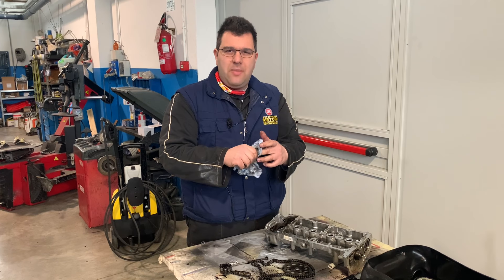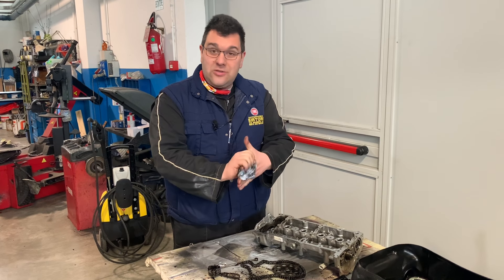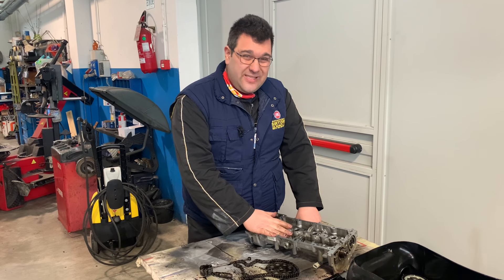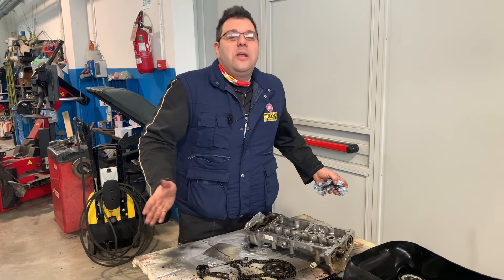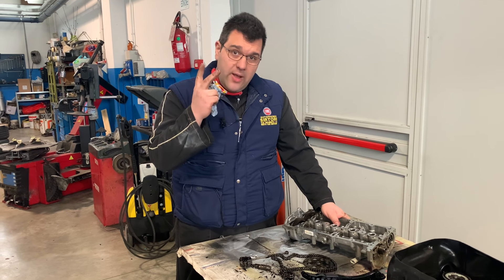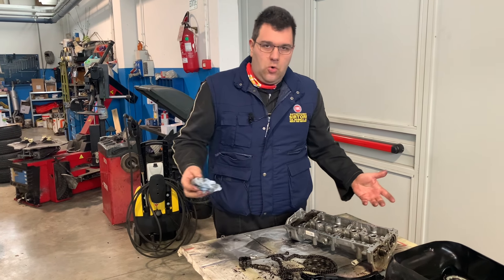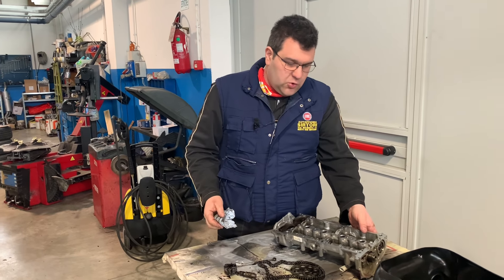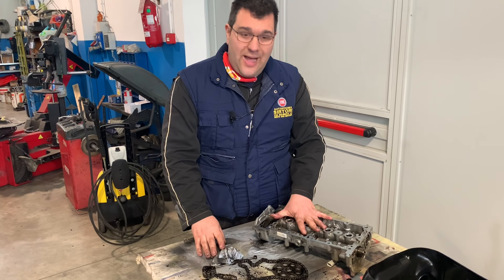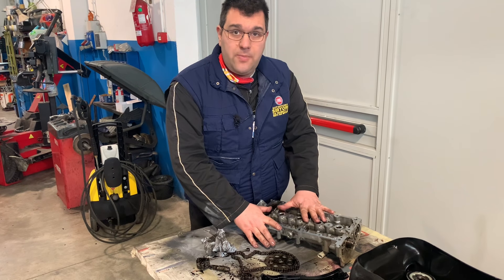Dovrei riuscire a farvi passare anche qualche immagine se la trovo, ve la mando volentieri, perché ha spezzato due alberi a cam. Posso anche pensare al materiale sbagliato di un albero a cam, va bene, ma di due alberi a cam, nello stesso motore, nello stesso momento. Lì si vede che ha preso un colpo. Quando vanno rimontati, parlo del castelletto, i due alberi a cam vanno fasati, perché c'è lo strumento apposito per metterlo in fase.